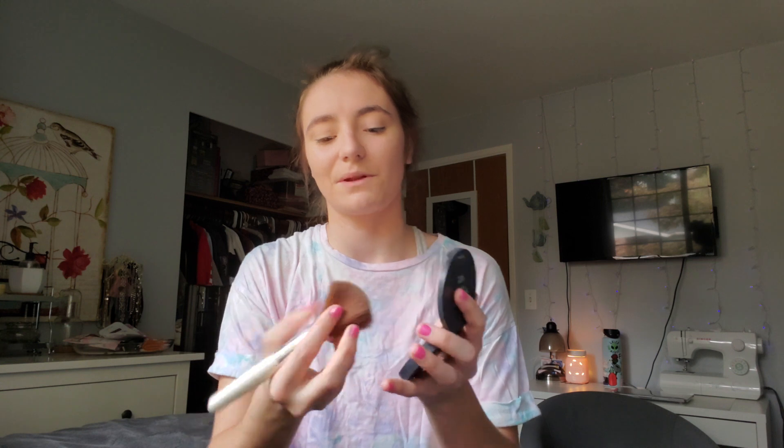I'm using the Neutrogena Shine Control Powder — I think they only have one tone, the Invisible 10. I've had it for so long, I need a new one. And I go in with my Elf Professional Total Face Brush. I love it so much — I got it at Walmart for literally just a few bucks and it honestly compares to a high-end brush. I hold it a bit differently because there's not a lot of product left, but I like to put it all over.